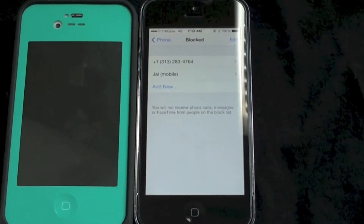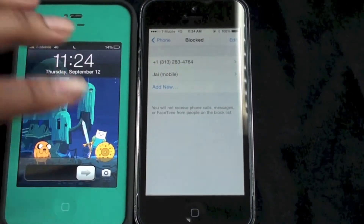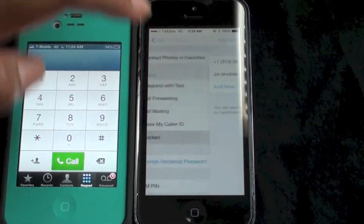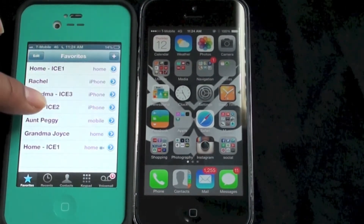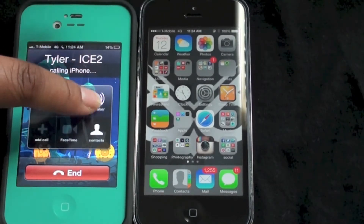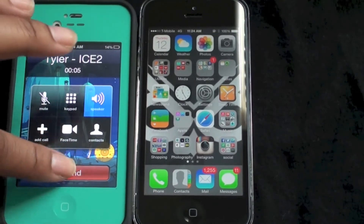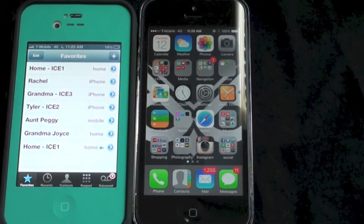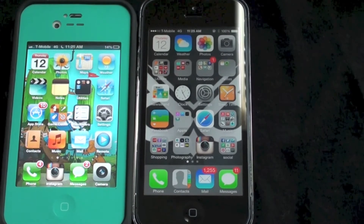You'll see just in a second. I have his iPhone 4S right here and I'm going to try to make a phone call to my phone and see if it goes through. Okay, and as you can see it does not go through — it goes directly to voicemail. So it works, as you can see.